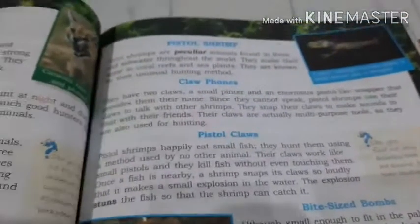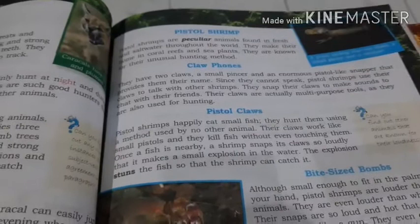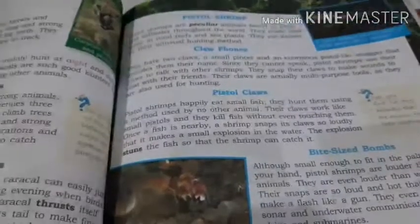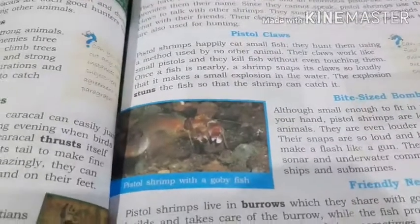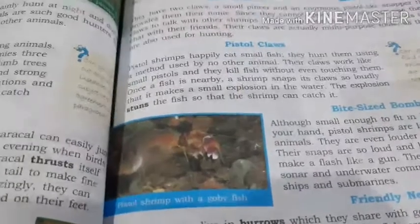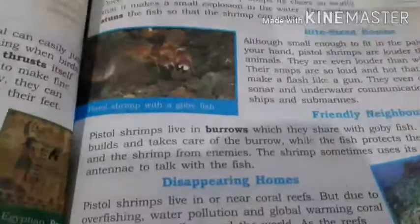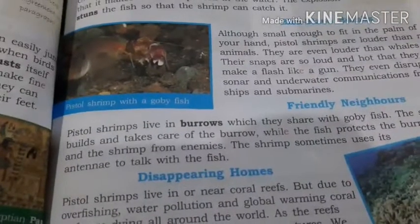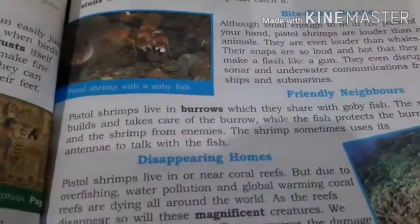So this is the end of this chapter. Hope you understood what pistol shrimps are — they are peculiar animals found in water. They communicate with others by snapping their claws, and in the same way they hunt — snapping their claws so loudly that the nearby fish gets stunned and cannot move, so the pistol shrimp catches it. They live with a fish called gobi fish, each having their own roles to live together.